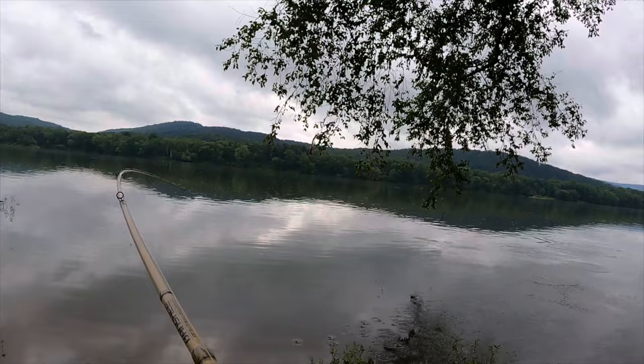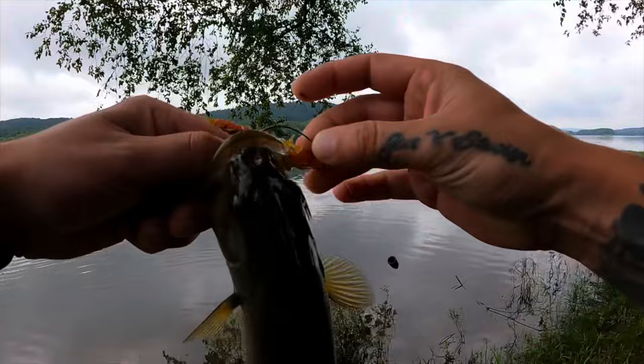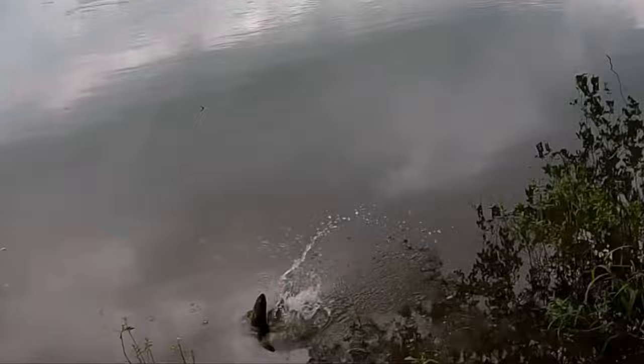Got him! You gotta keep your eyes peeled. Saw a bunch of minnows jumping and casted right over there, found this guy. There we go, first one on that helgrammite. Let's see if we can get a couple more. What is that guy doing? There we go, over at the bank.